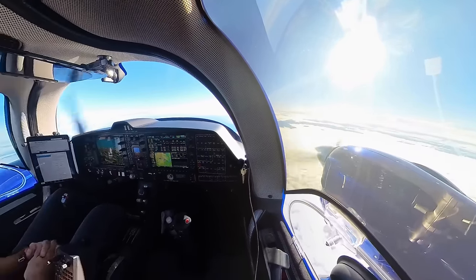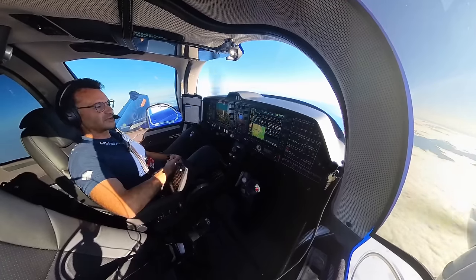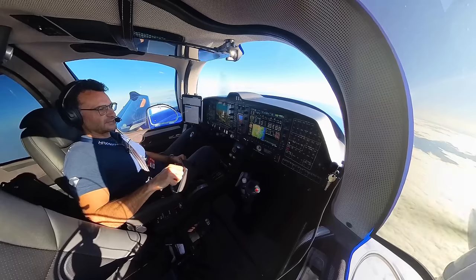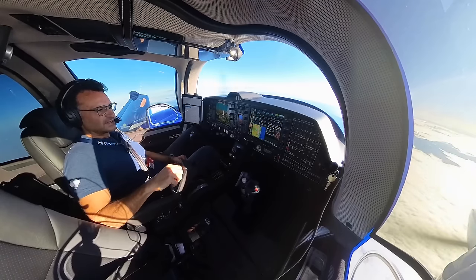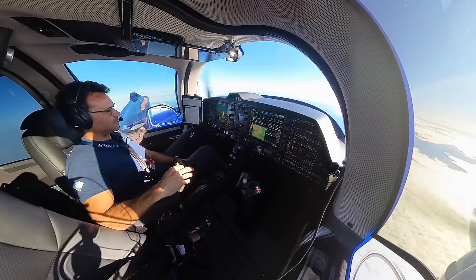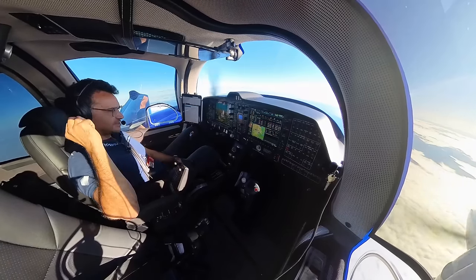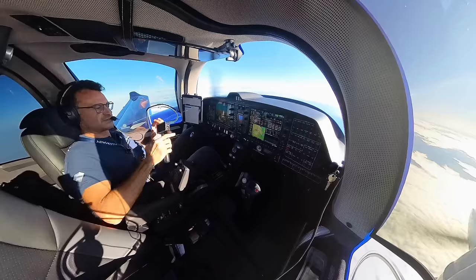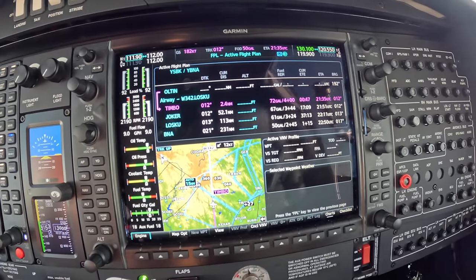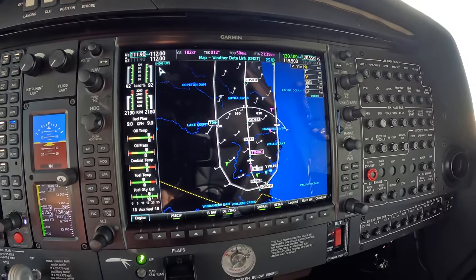We're in the cruise, all pretty comfortable so far. We had some pretty low cloud over Sydney on departure, it's all below us by quite a way now. We are on an airway basically heading north towards Ballina, which is the airport for Byron Bay - the Ballina-Byron Gateway. We're getting 190 knots TAS at 92% power, but our ground speed's 182, so we've got a bit of a headwind.